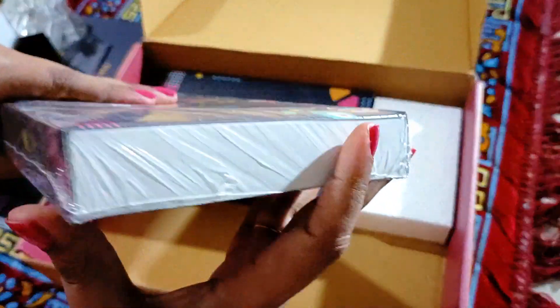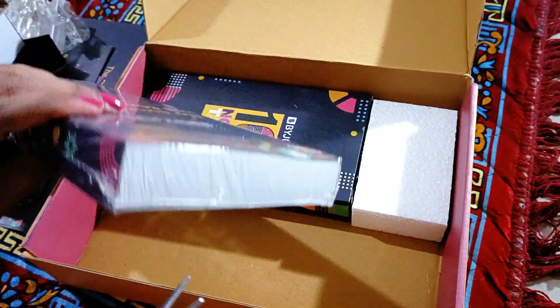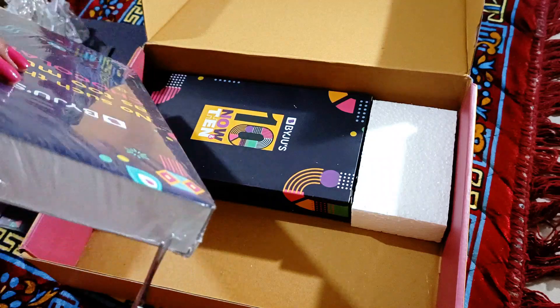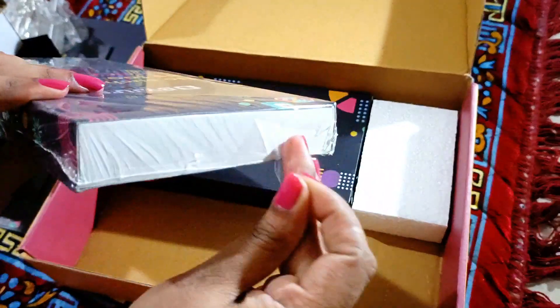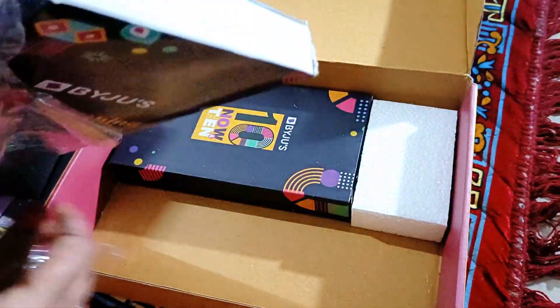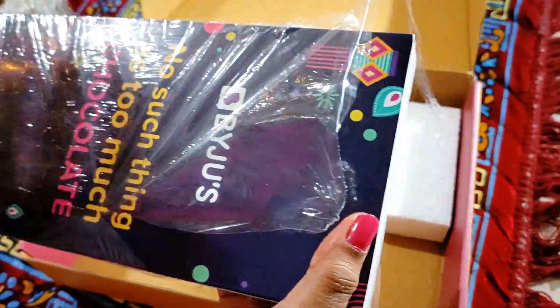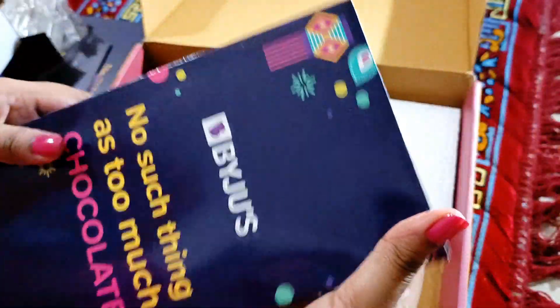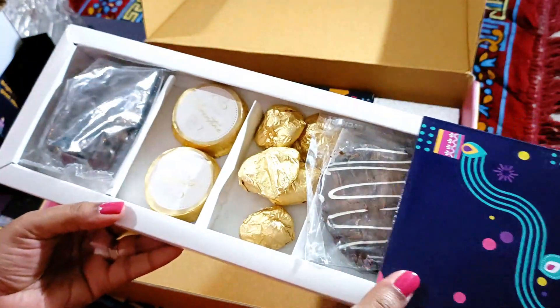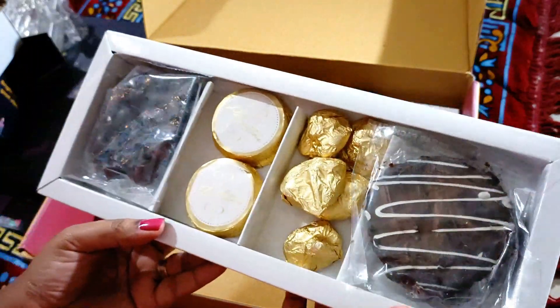Let's see what's inside this — how many chocolates do we get? Chocolates are something you just really can't get bored of, and that's so true. No matter what your age, everyone loves chocolates — no such thing as too much chocolate. It's actually a guilty pleasure. Wow, nice — chocolate balls and chocolate discs as well!